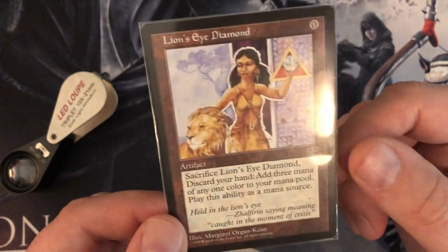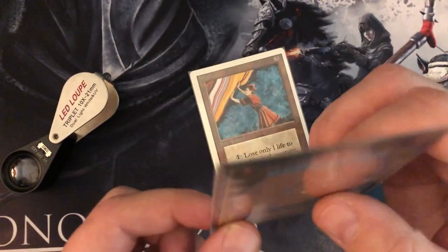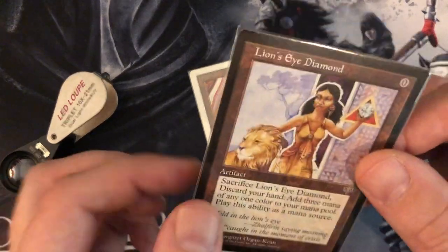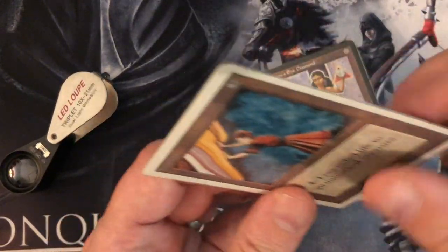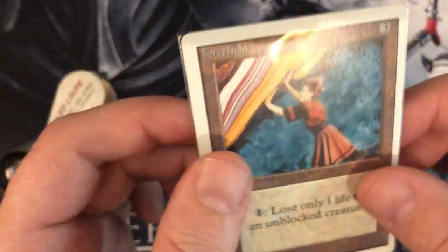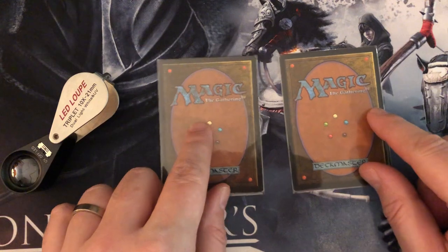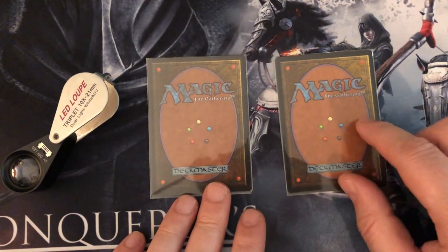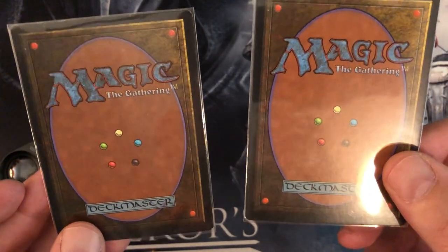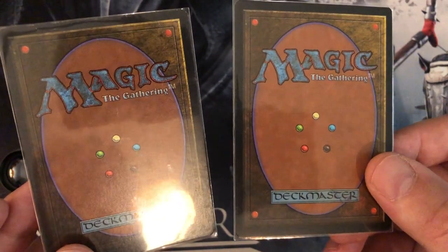I'm looking at the Lion's Eye Diamond, and yeah, it's looking good — it's feeling authentic. I was a bit surprised, because it's really, really minty. It looks like it's fresh out of the pack, which is awesome, but that got me a bit suspicious as well. I get them out of the sleeve and do this check — look at the sides, look if there's no inking. But if you put the two cards next to each other, you can see the Lion's Eye Diamond looks much brighter than the Forcefield. It looks more shiny — the Forcefield is the older card, but it looks different.